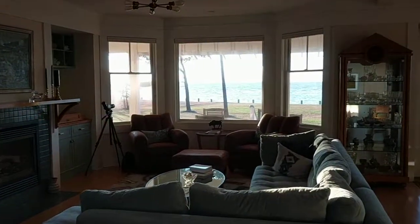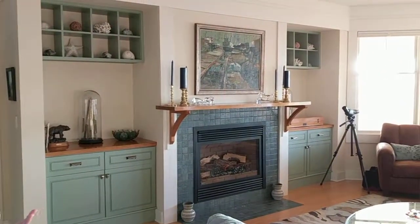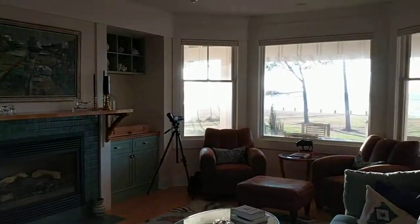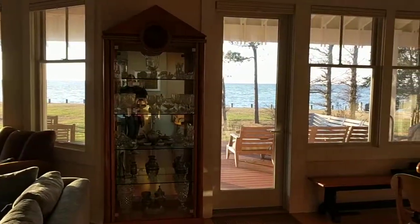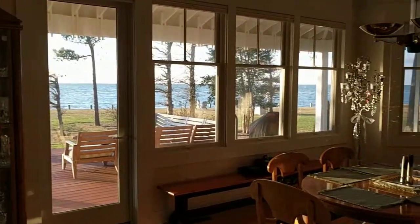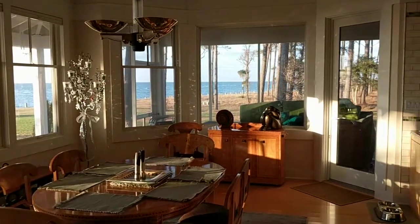Voila! Can you imagine anything more beautiful than this? It's like a Martha Stewart, perfectly arranged, perfectly decorated living space. And the view outside is to die for.